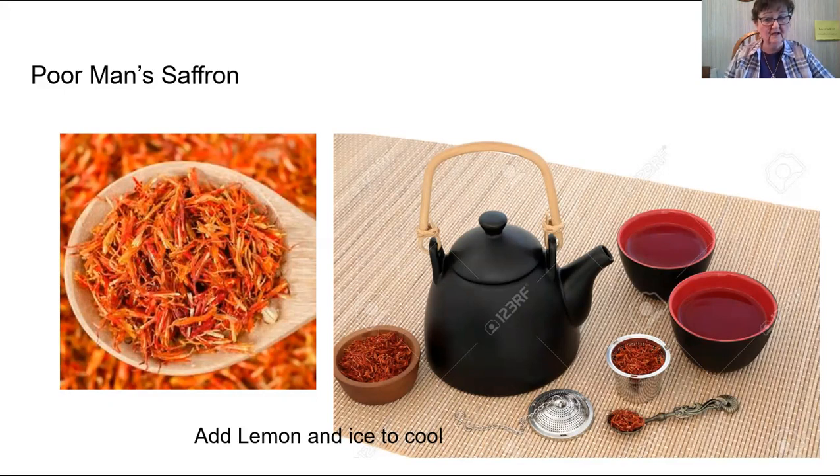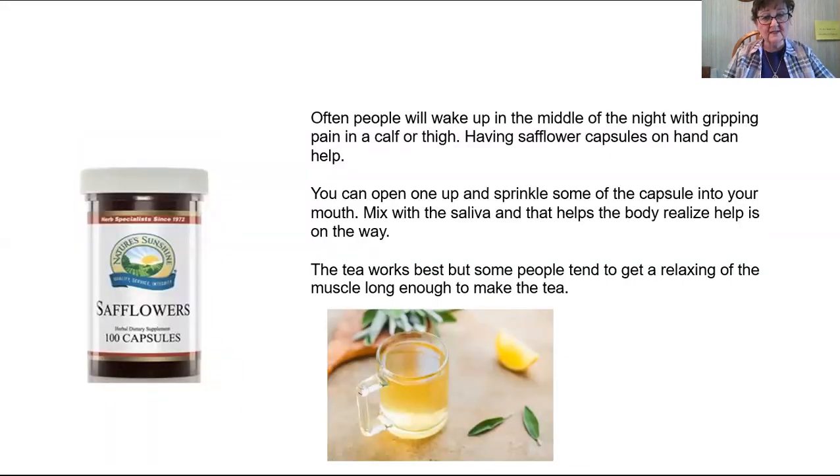It doesn't have the taste of saffron, but this is the herb that we take. We take two capsules, open them up, put them into a cup, and add boiling water and a little lemon to give it some flavor — and I think also the lemon has some medicinal qualities to it as well. We put in a couple of ice cubes so that you can drink it immediately, because when you're pouring boiling water into the cup it is very, very hot. You stir it up and you want to be able to drink it as soon as you can, so adding two ice cubes really helps.